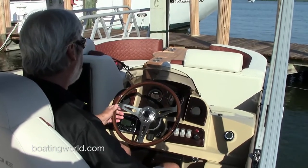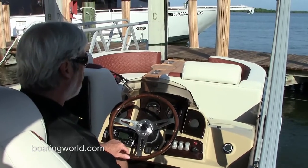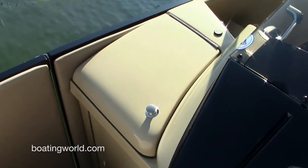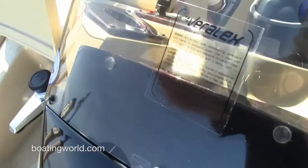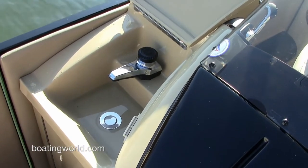We have the Yamaha digital gauges, so everything you need to know about the engine is right in front of you. And in the driver's console you have a pressurized water spigot — great for quick cleanups after that peanut butter and jelly sandwich lunch.